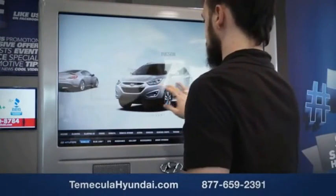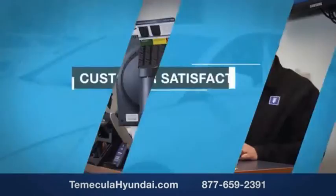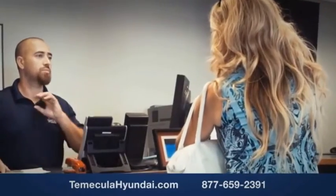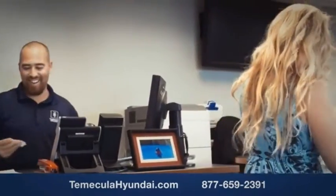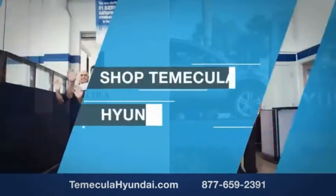Buying a car is a big financial decision, and knowing you're working with a team you can trust is important. Customer satisfaction is our top priority. You want to work with a team that has integrity and passion — buy from people you can trust. Shop Temecula Hyundai today.